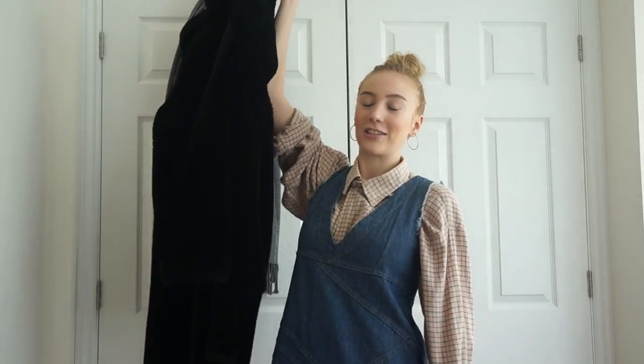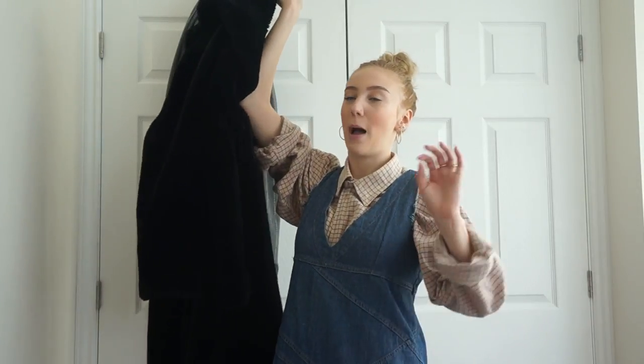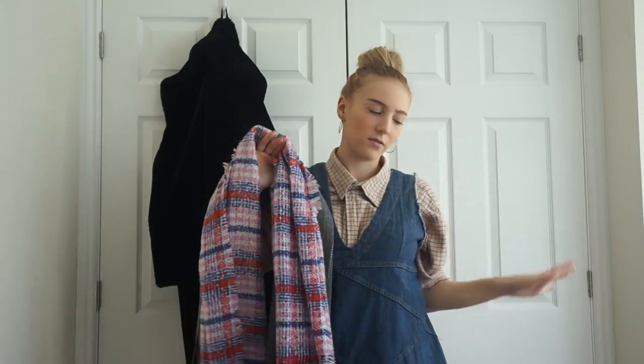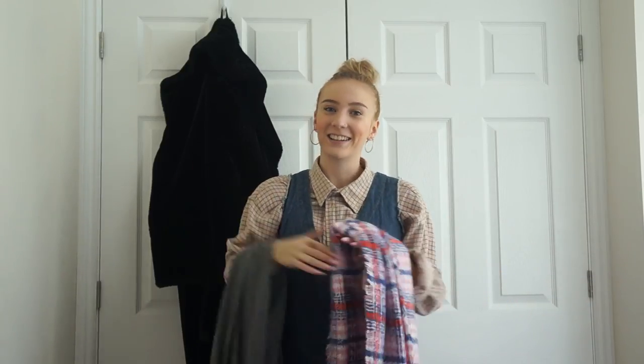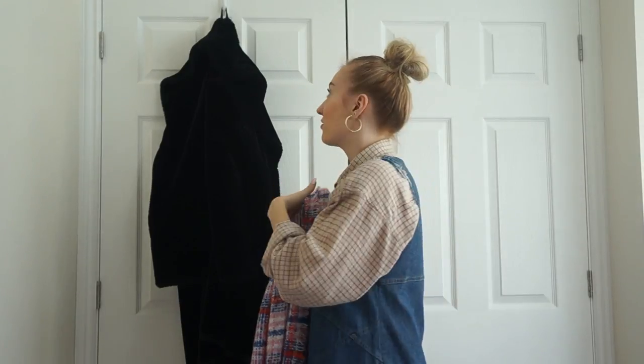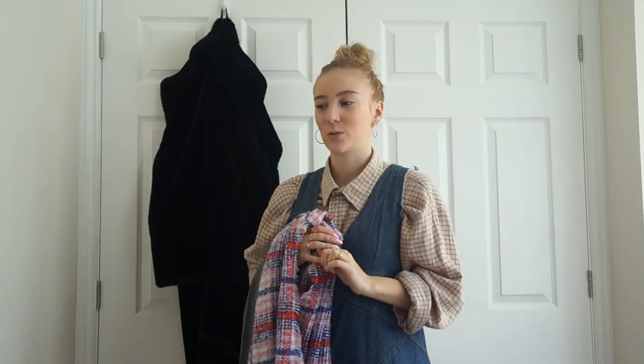It must be the most worn item of clothing I've ever bought - I've never worn a coat this much. It keeps me so warm because I'm a massive wimp when it comes to the cold. Then I have these two scarves - I have loads of scarves hidden away or back at home. This is my wardrobe at uni so I have another wardrobe back home which is also really full.